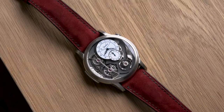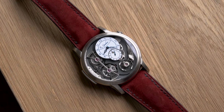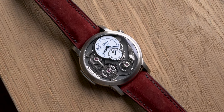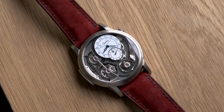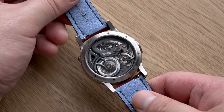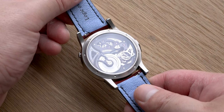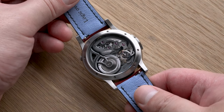Romain Gautier is a brand seldomly brought up amongst collectors in Singapore, even relative to its independent peers. Part of this is because no local retailer currently carries their watches, and another reason is because the brand only produces a staggering 50 watches or so per year. For reference, FP Journe creates about a thousand.